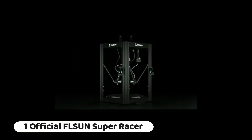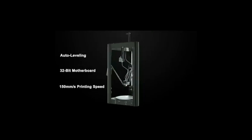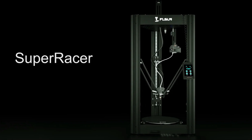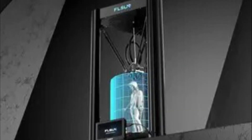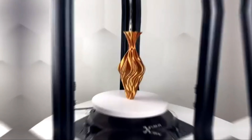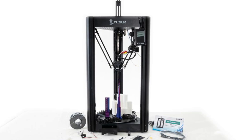Number 1: The Flsun SuperRacer SR is a high-speed Delta 3D printer designed for fast and efficient 3D printing. It boasts a rapid printing speed of 200 mm per second, enabling users to complete their projects quickly. The Delta design contributes to speed and accuracy, utilizing three arms to control the movement of the print head. A filament sensor allows the printer to detect when filament is running low and pause printing, preventing interruptions and wastage. The auto leveling feature also simplifies bed leveling for users less experienced with manual setup.